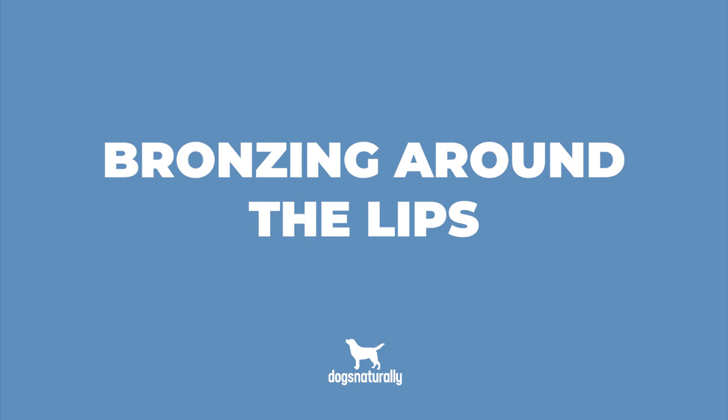Number three is bronzing around the lips. If you see this on your dog, it can indicate a yeast infection, often triggered by an allergy. But make sure you rule out a sunburn first.